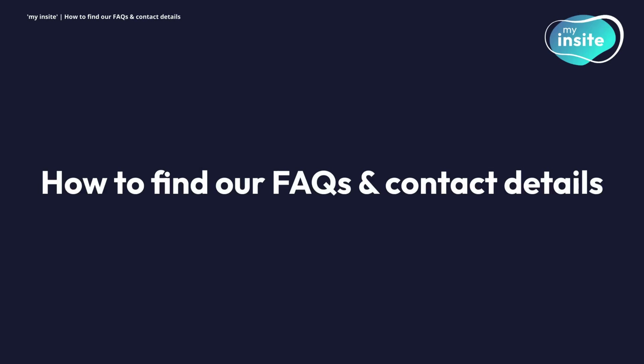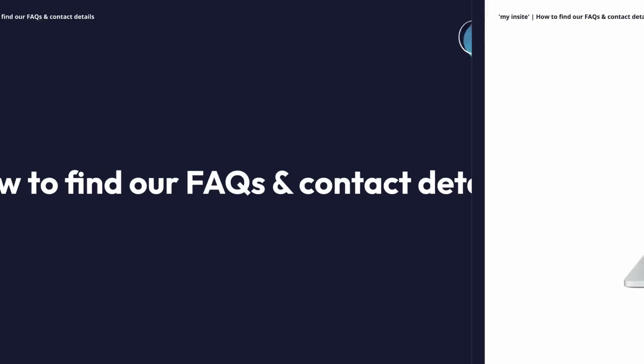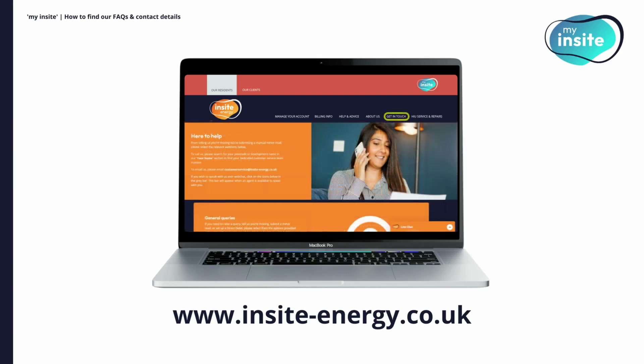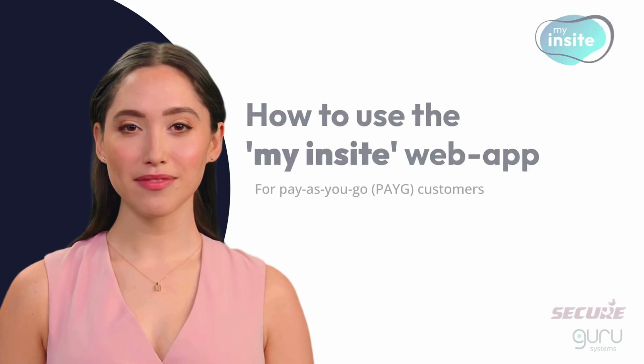How to find our FAQs and contact details. If you are ever unsure of how to do something on My Insight, please head to the help and advice page on our website. From here, you can find our how-to guide and a link to our FAQs. If you still can't find the answer you're looking for, you can use our live chat feature to speak to an advisor or visit our Get In Touch page for more information on how you can contact us directly. Thank you for watching. We hope you found this video useful.